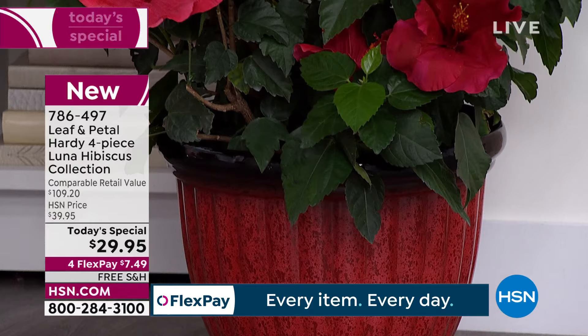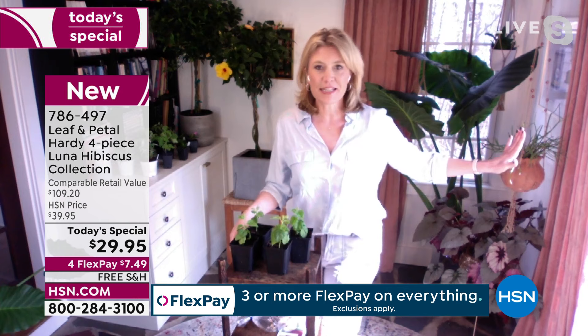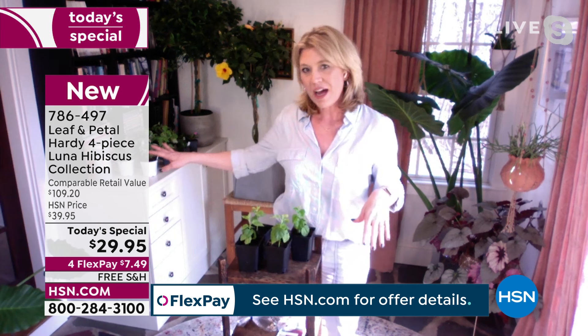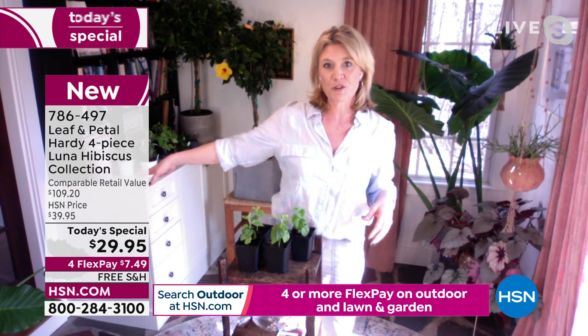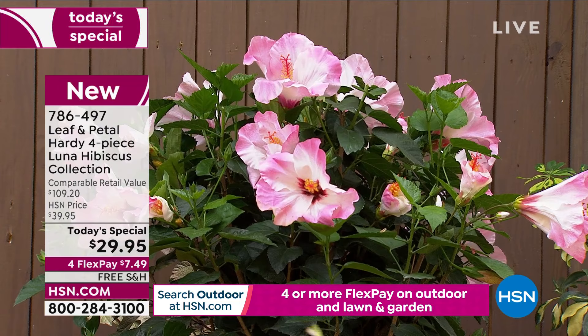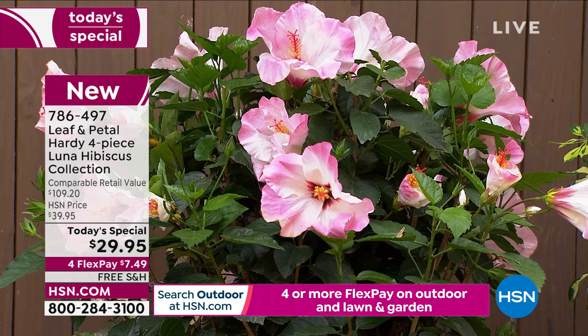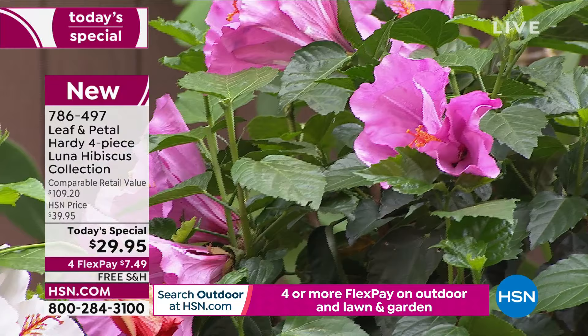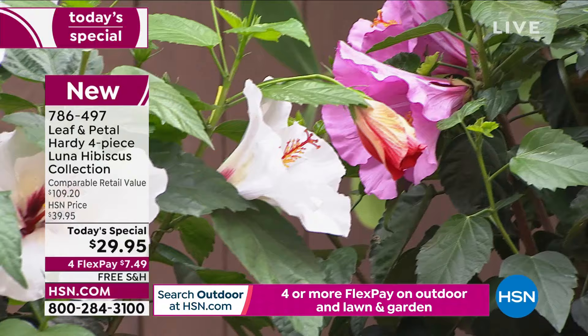Yeah, absolutely — I can't wait personally. I'm thinking I'm going to put mine in pots because last year we had hibiscus that were like three feet tall before we even got them outside — that was just growth from March and April. They really do jump up fast. You'll get blooms this year. If you want to go with a container, 12 to 16 inches diameter the first year — you might want to upgrade to an 18-inch in a future year.